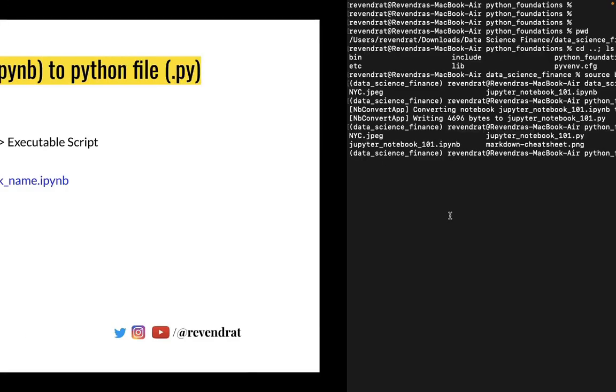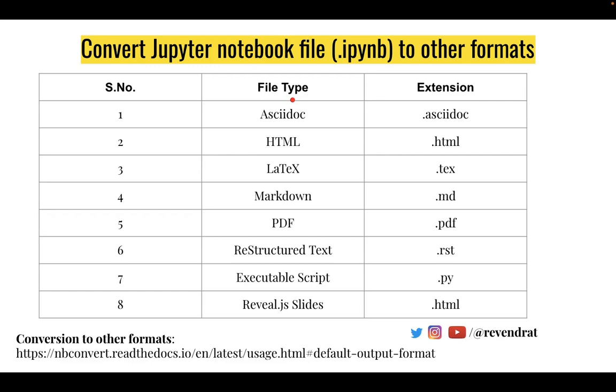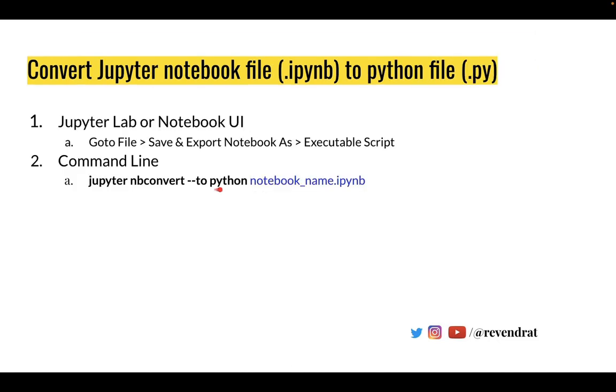Apart from converting to Python scripts, the Jupyter Notebook environment provides multiple formats to convert to. Depending on your requirement, you may need the Jupyter Notebook converted to .html, .latex, .pdf, or .slides format. You can use similar syntax as given in the documentation — the syntax is the same except you change 'to python' to 'to pdf', or replace Python with HTML if you want to convert it to HTML.